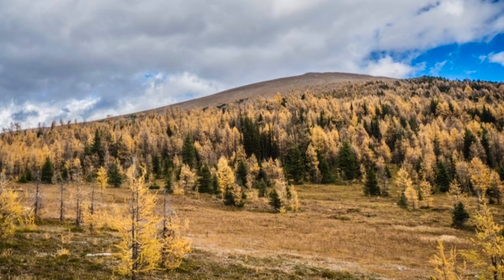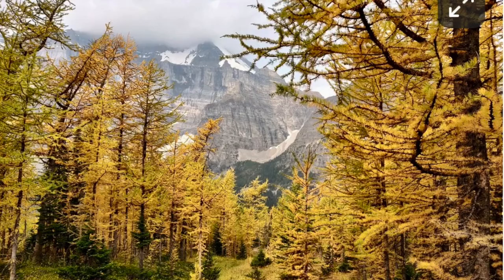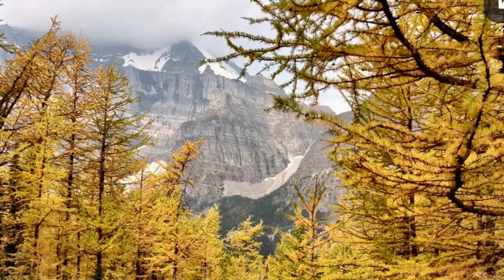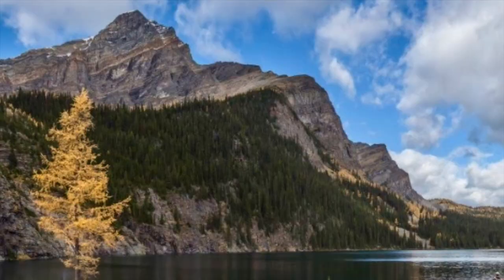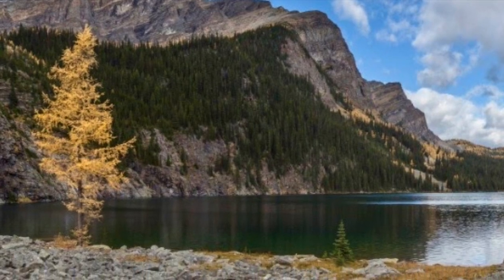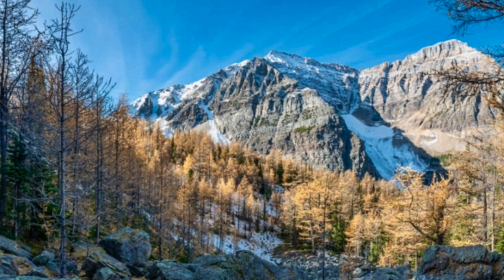Our favorite time to hike in the Rocky Mountains is here. Every year in September, the needles on the larch trees briefly turn from green to gold. It makes for a magical scene on many mountain trails, albeit a brief one. The colorful transformation doesn't last long — there's typically about two to three weeks to see these vibrant colors.